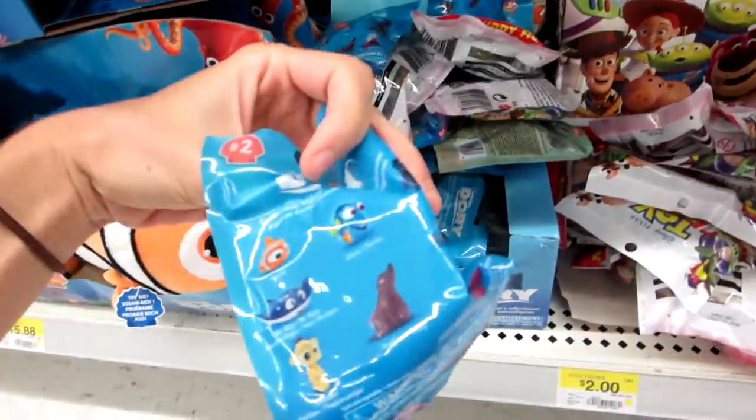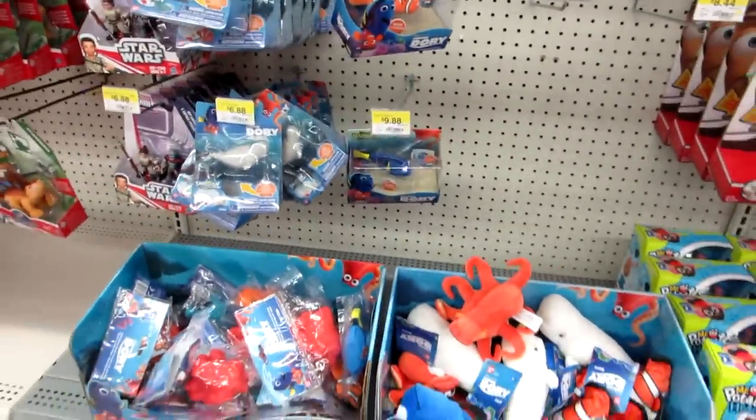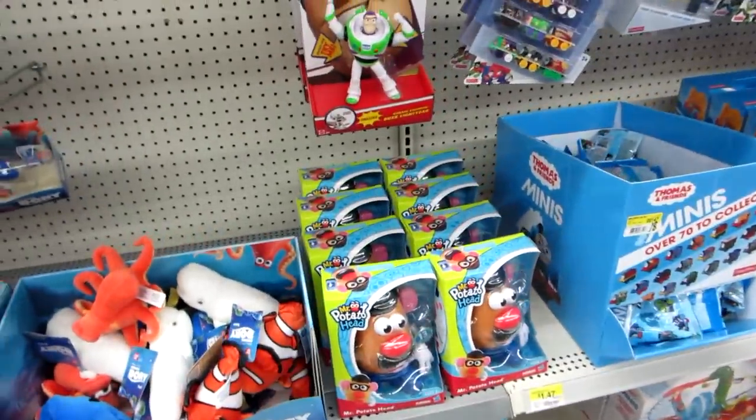Here's a Finding Dory. They have the new series of the blind bags — that's cool. And they have plushies. Oh look, Mr. Potato Head — they finally have him.